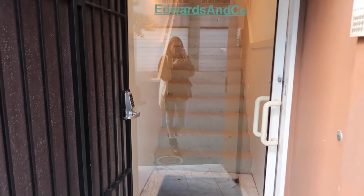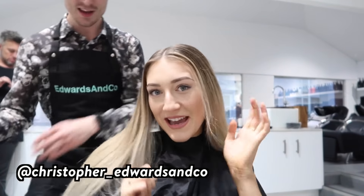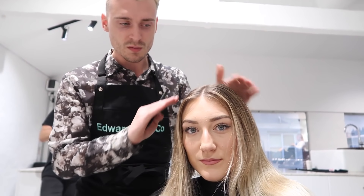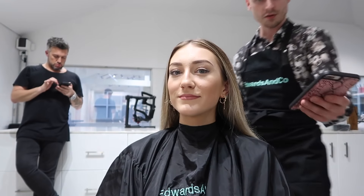Here we are at Edwards and Co — this studio is actually insane, it's so beautiful. This is Chris! So what we're doing today is going lighter and brighter. We'll keep a nice face frame so it stays really bright around the front, but pull back from the belly arch and bring the brightness in to keep it soft. We'll do a rough cut first, then dye, then go downstairs for a proper sharp haircut. Do you want to take a book haul? Yeah, let's do it!